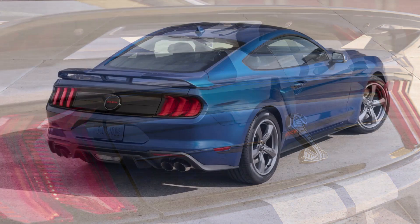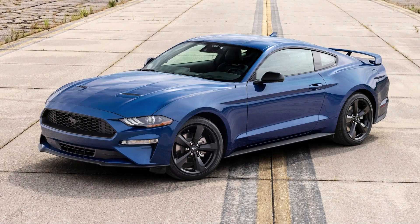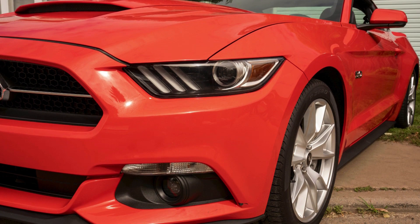Horsepower figures have varied over different generations, but the Mustang GT is known for having substantial power. Recent models have boasted over 400 horsepower, providing impressive acceleration and top speeds.